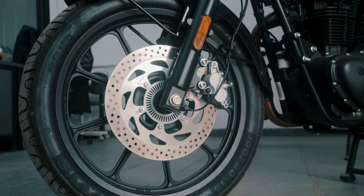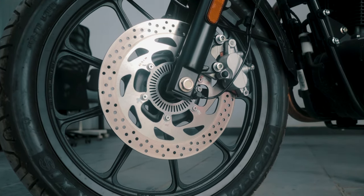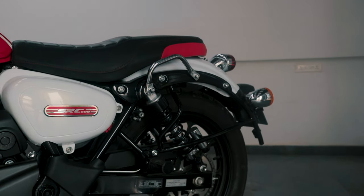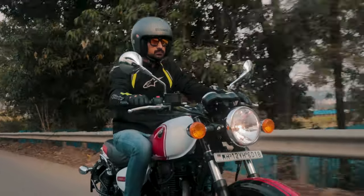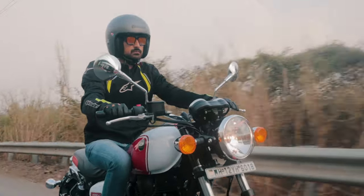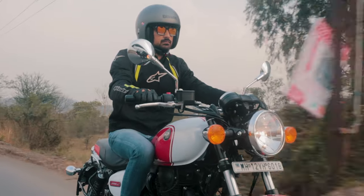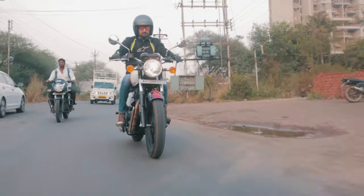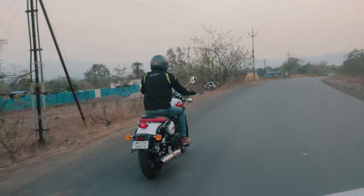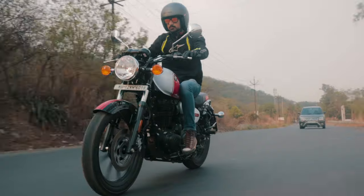The brakes on the SRC 500 feel wooden and lack bite when applied. The dual channel ABS feels non-existent and I did feel the rear lock up upon hard braking in some cases. That is something noticed across the spectrum of QJ motorbikes — the ABS calibration tends to be either non-existent or extremely intrusive, with no decent middle ground. I would also suggest curbing one's enthusiasm before hurtling into a corner. The gearbox could also do with a bit of refinement as it does feel rather clunky at times.